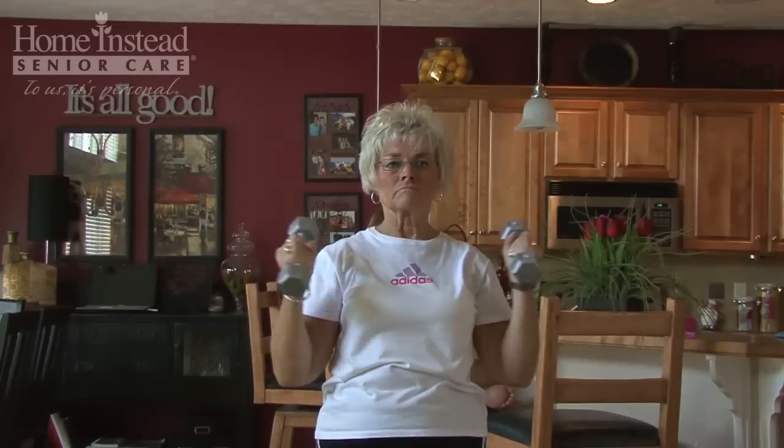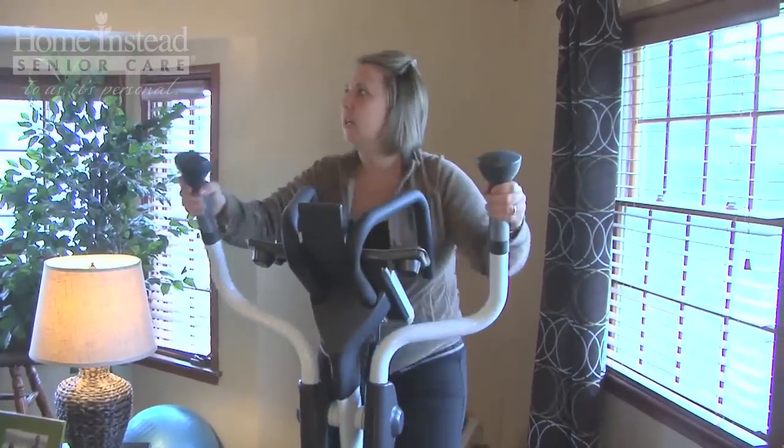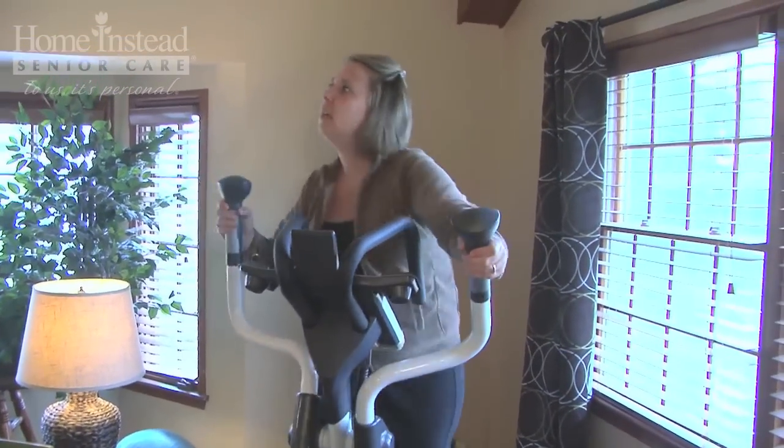Exercise is also an important component of managing your diabetes. If you're not active, get active, and if you are active, stay active. Exercise not only helps you manage your diabetes, but can also stave off complications such as heart disease and high blood pressure.